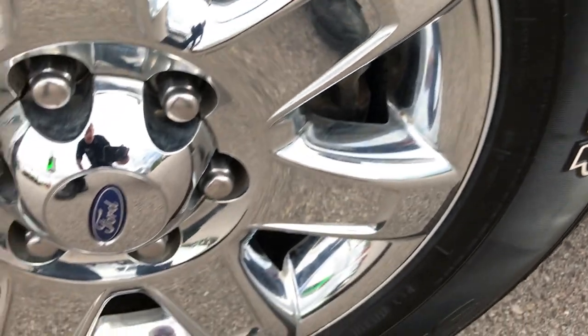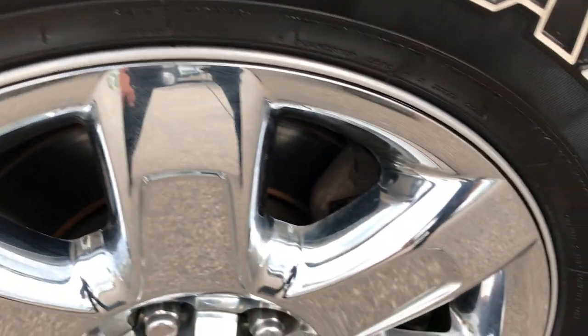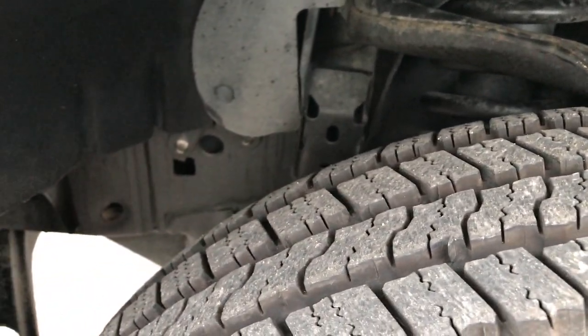Sterling Grey is the color. Goodyear Wrangler 275/65R18 tires on the factory alloy rims with the chrome covers. These tires look like they have 80-90% of the tread left, so very new tires on here.